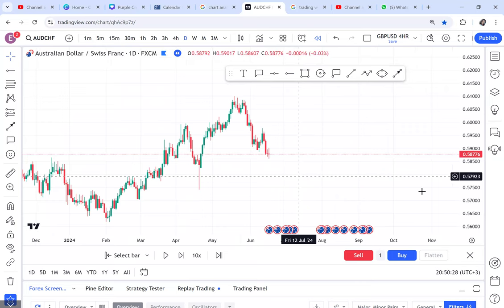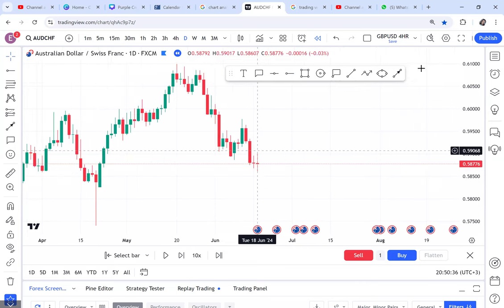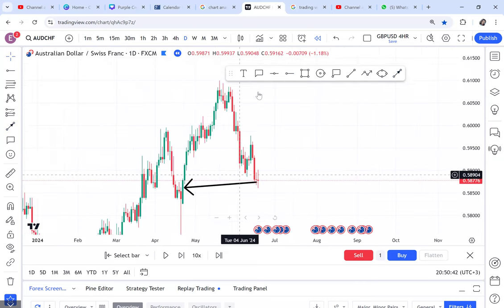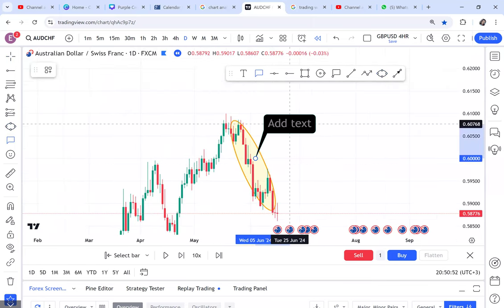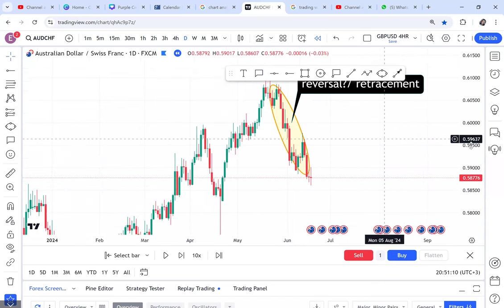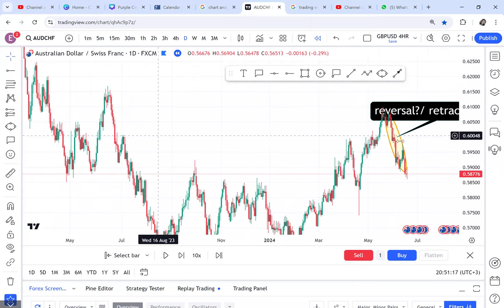Where the market currently is, it has stopped for two good days — you can see these indecision candles. It's like the market is telling you it doesn't even understand what is happening. Yes, it's an uptrend, but we don't know: is this sell a reversal? So the question you now have to ask yourself to get an entry is: is it a reversal or is it a retracement? If you don't ask yourself this question, you'll be biased in the market.